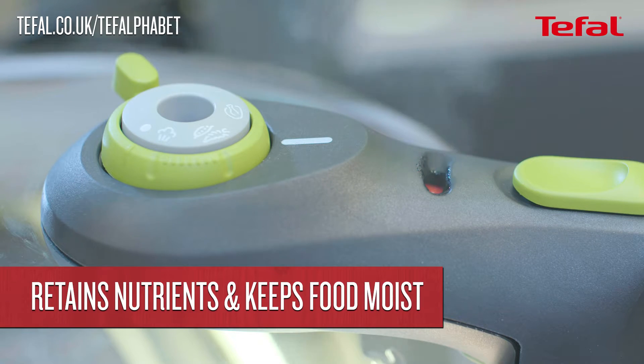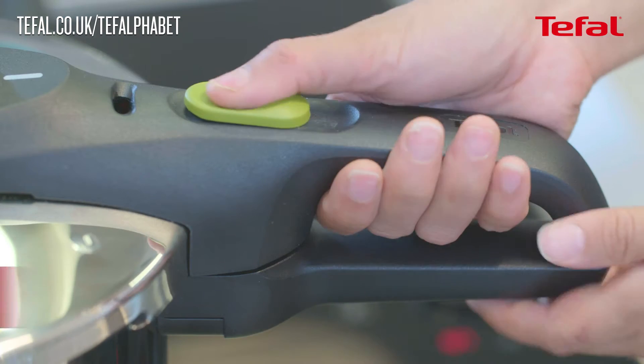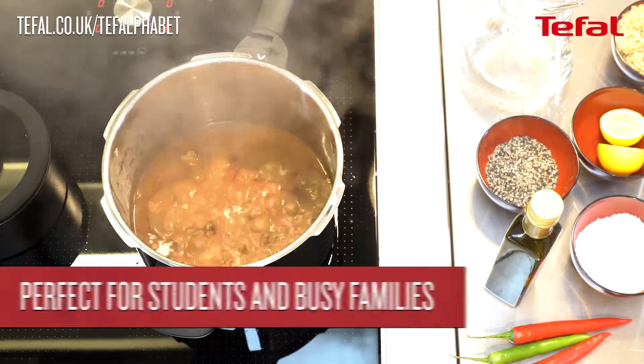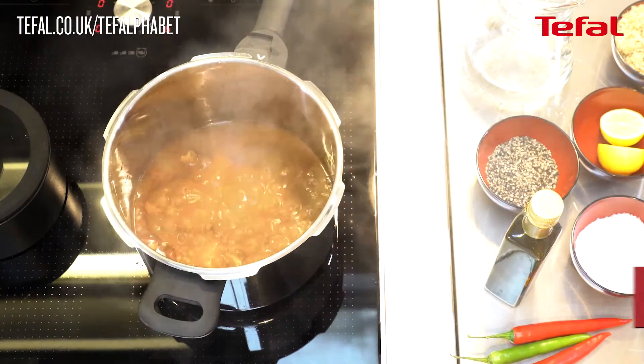All nutrients are retained, as the pressure stops them diluting into the liquid. Boiling water creates pressurized steam that keeps the ingredients moist. Just use this one pan — a great idea for students and busy mums.